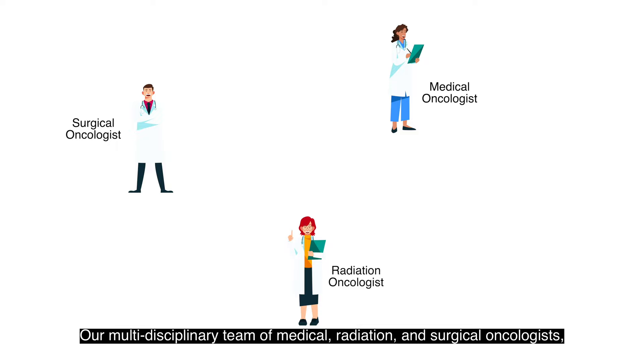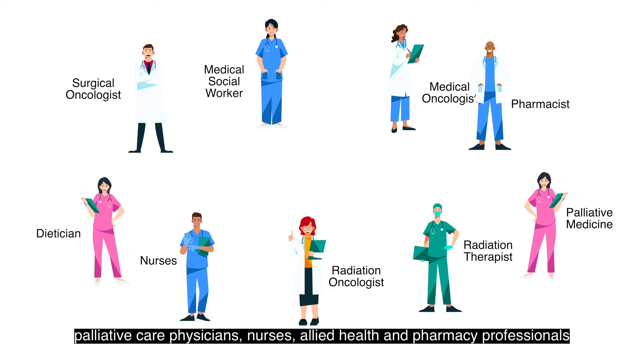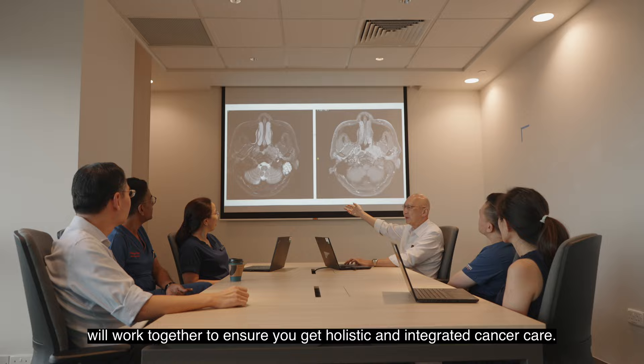Our multidisciplinary team of medical, radiation and surgical oncologists, palliative care physicians, nurses, allied health and pharmacy professionals will work together to ensure you get holistic and integrated cancer care.